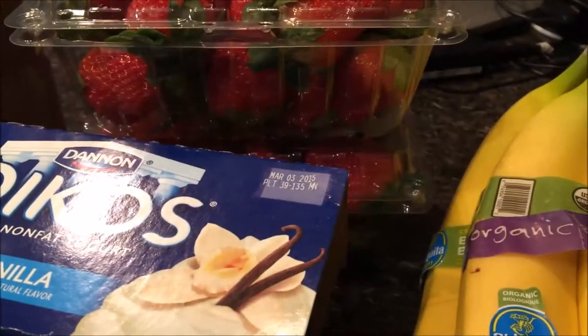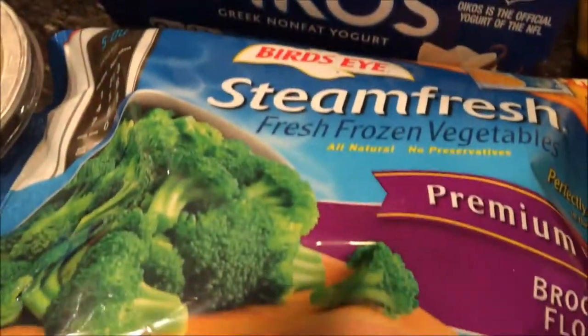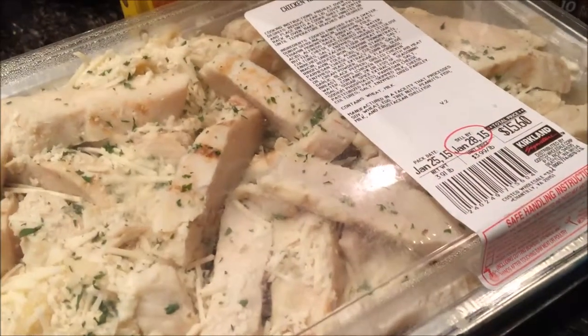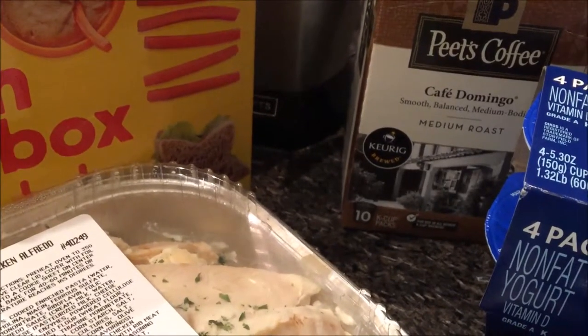I got bananas, strawberries were 2 for $7, Oikos was $3.99. I got some broccoli for dinner tonight. I'm going to put the chicken alfredo from Costco in the oven, and I got more Pete's coffee. Let me get dinner started.